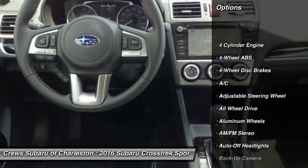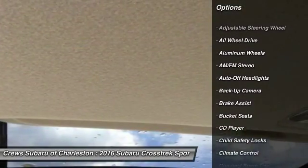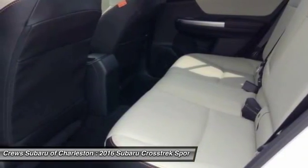Navigation system, backup camera, all-wheel-drive, keyless entry, leather-wrapped steering wheel, power steering, adjustable steering wheel, driver airbag, cruise control, aluminum wheels.